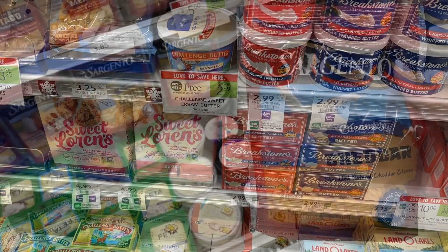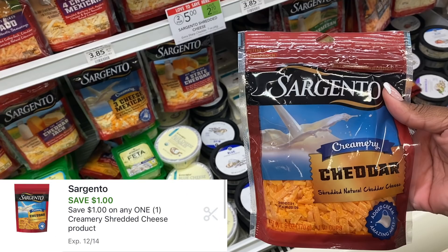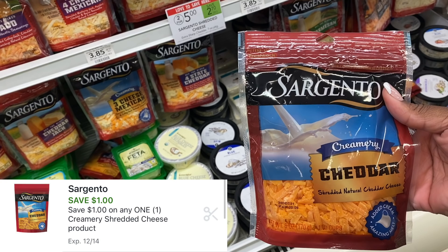The Sargento Creamery Cheese is absolutely free this week — a great deal. These are priced at $2.50, then Shopkick is giving back $1.50 and we have a $1 digital coupon. So after that $2.50 in savings, one of these is free.